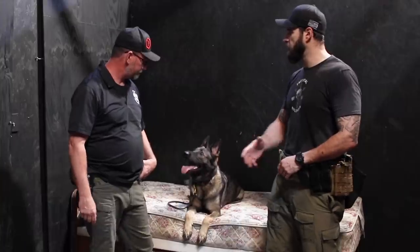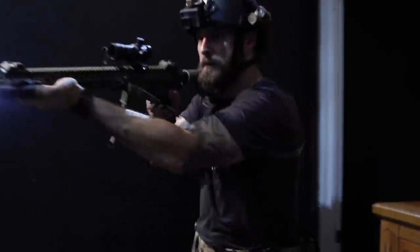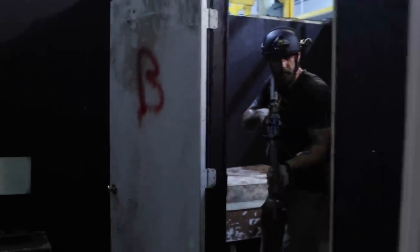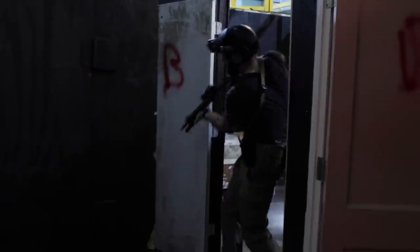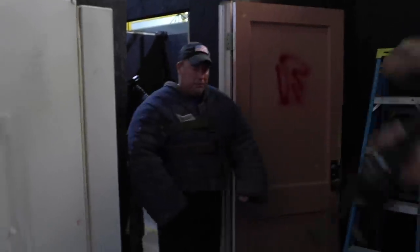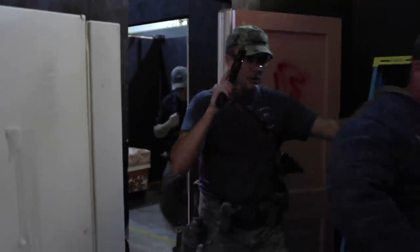We've been running the shoot house today — Carl and myself — and essentially what we're trying to do is get Esther, who's relatively new to this whole thing, integrated and used to having other guns around, motion, a whole mess of people around her. What's the deal? Why can't the dog just run with a team?